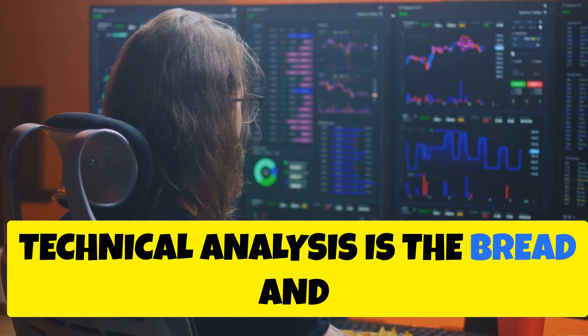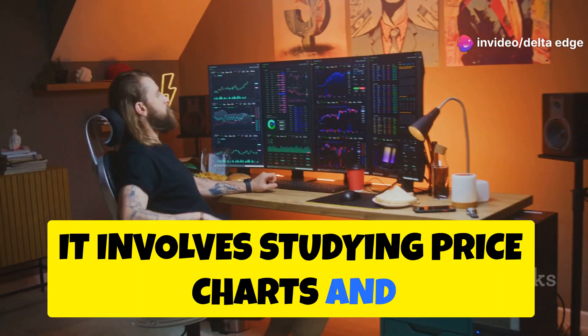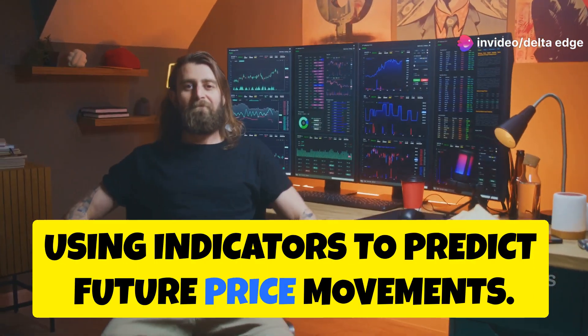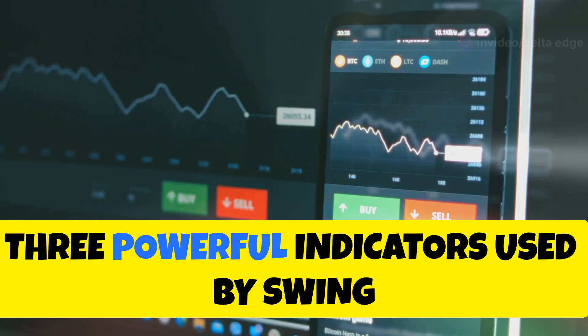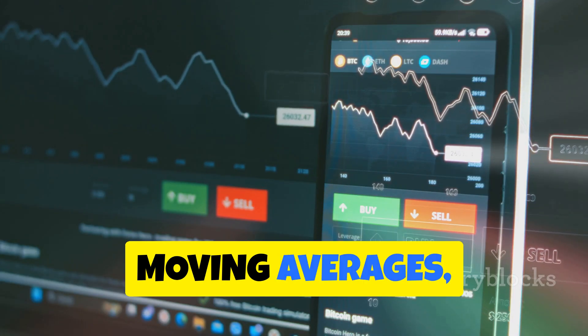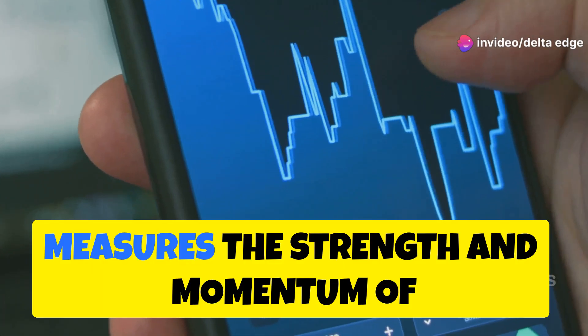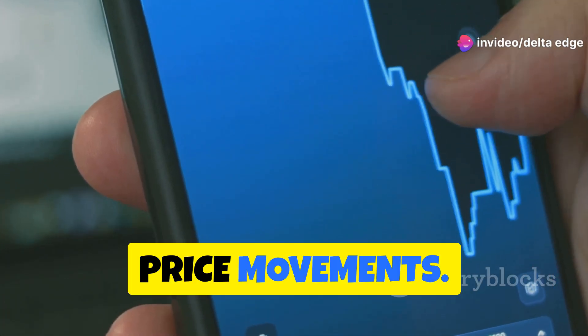Technical analysis is the bread and butter of swing trading. It involves studying price charts and using indicators to predict future price movements. Three powerful indicators used by swing traders are RSI, Moving Averages, and MACD. The Relative Strength Index, or RSI, measures the strength and momentum of price movements.